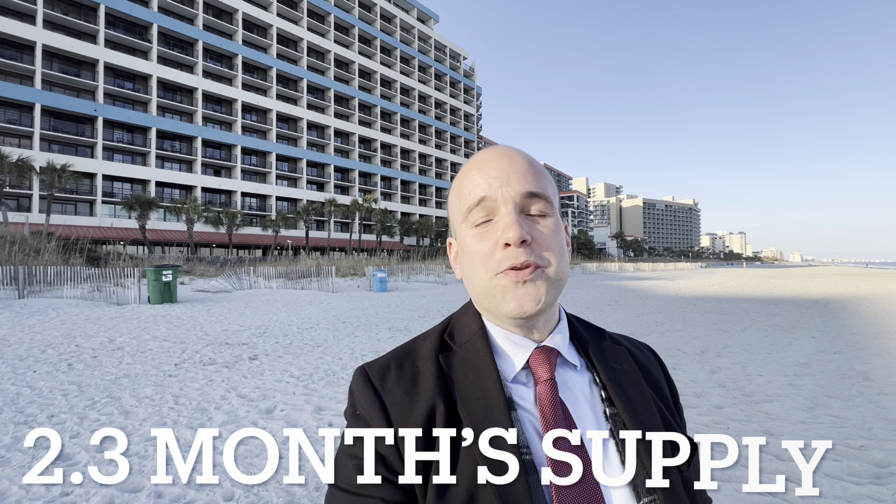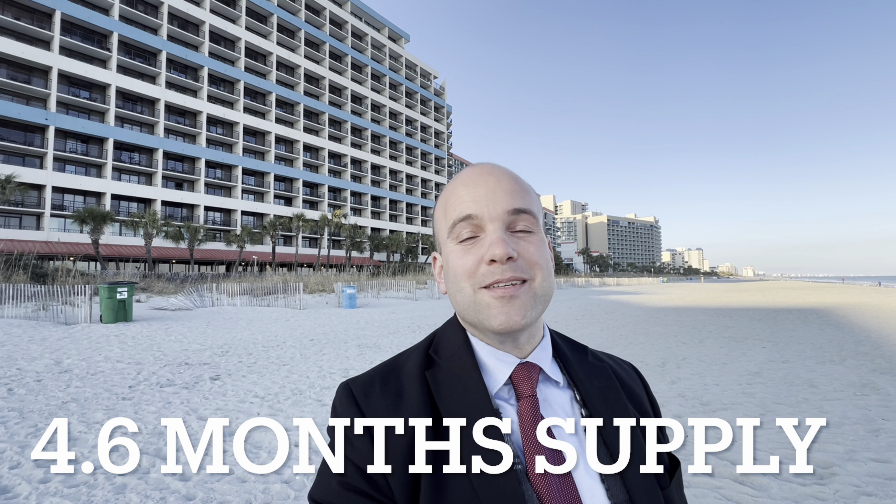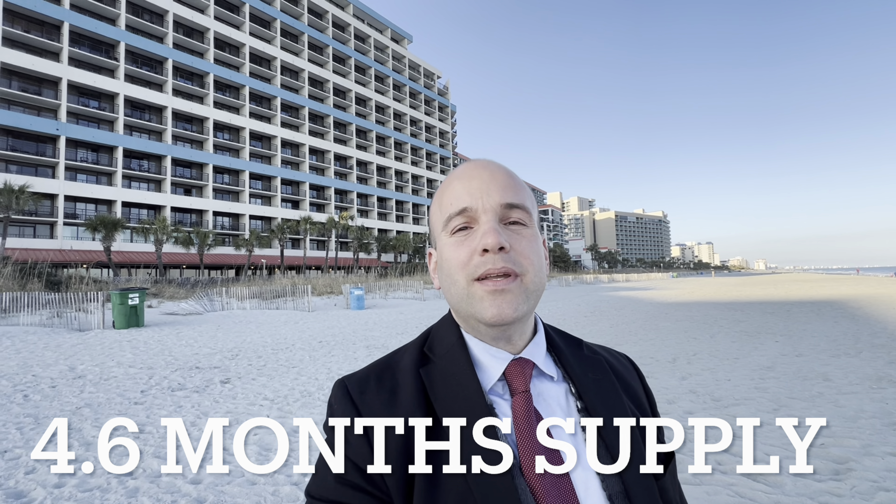Last year at this time, there was a 2.3 month supply of inventory on the market. The market currently is considerably softer — condo inventory is at a 4.6 month supply. Keep in mind, in our market there are certain complexes that are just simply hot. Buyers are waiting for units to go on the market, and as soon as they hit the market, those units are sold.